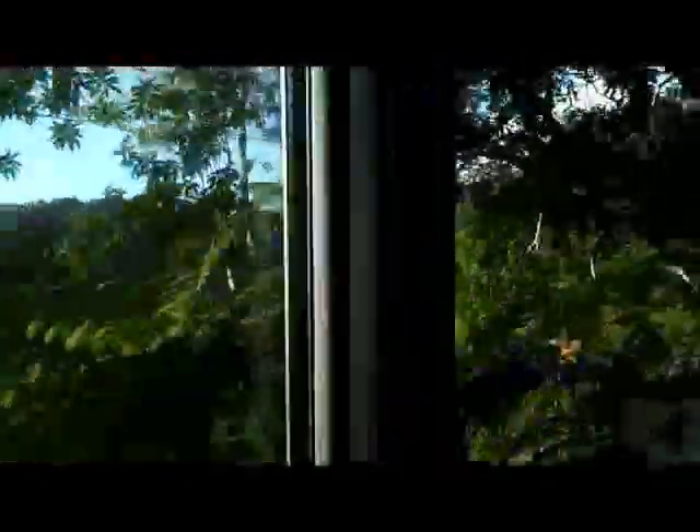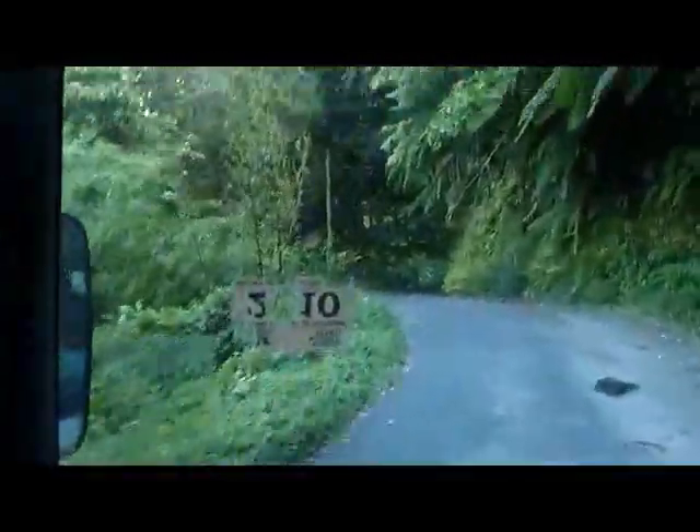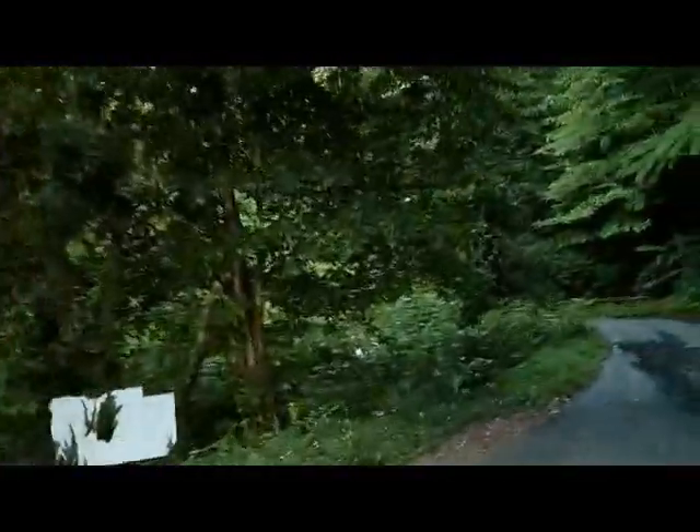Now we're on our final approach to Watton-Waven. You'll see that the road here is a narrow, really bumpy road, very winding, and it gets more narrow the closer we get up to Watton-Waven. We're not at the full top of the mountain, but quite a ways up.